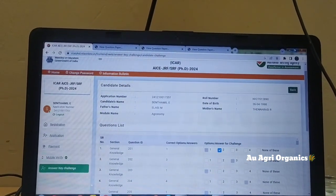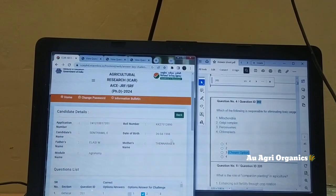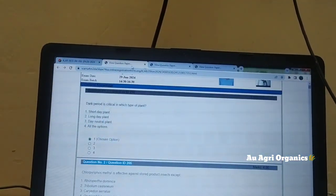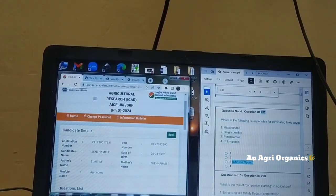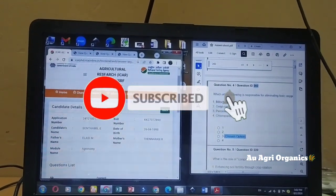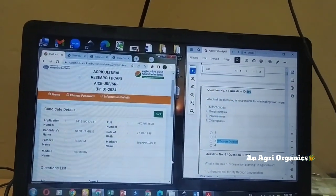I hope everyone is clear on how to challenge or check the answer. This is a very easy method compared to others. If you open two tabs it will be difficult, so keep two screens side by side. You can take one notebook and do it very easily. I hope everyone gets good marks — all the best for your result. Thank you.